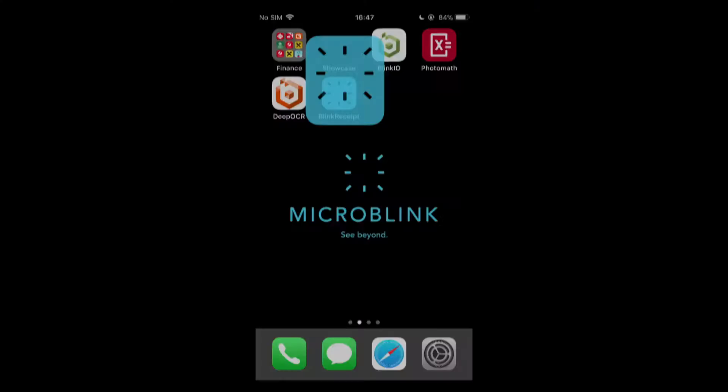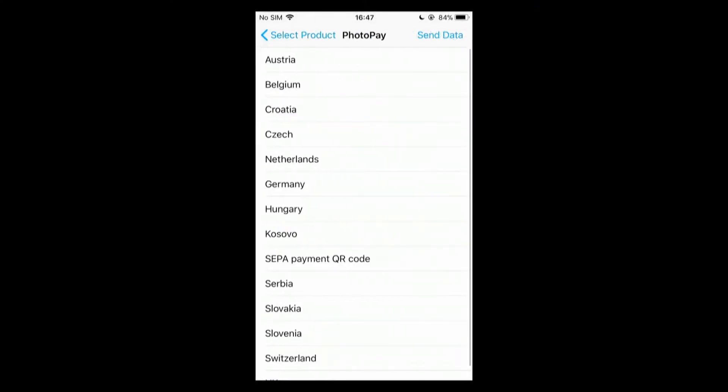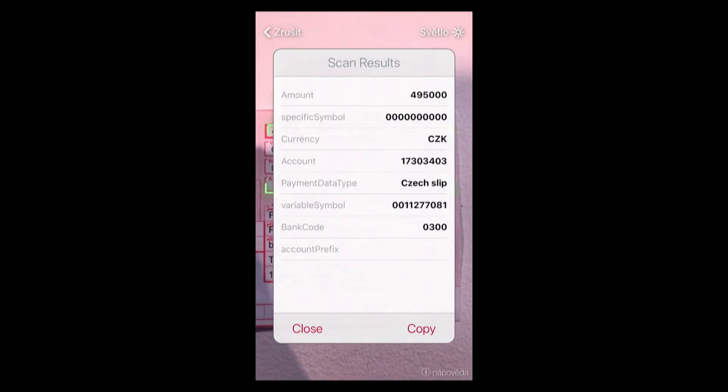The first product we built is called PhotoPay, and Chad will now show you how it works. Instead of typing to pay your paper bills, why not just scan them and capture all the data in seconds? Instead of typing, which is slow and error-prone, scanning is fast and easy to use. PhotoPay increased usage for mobile banking apps several times after integration, and we are currently working with over 30 banks across Europe.